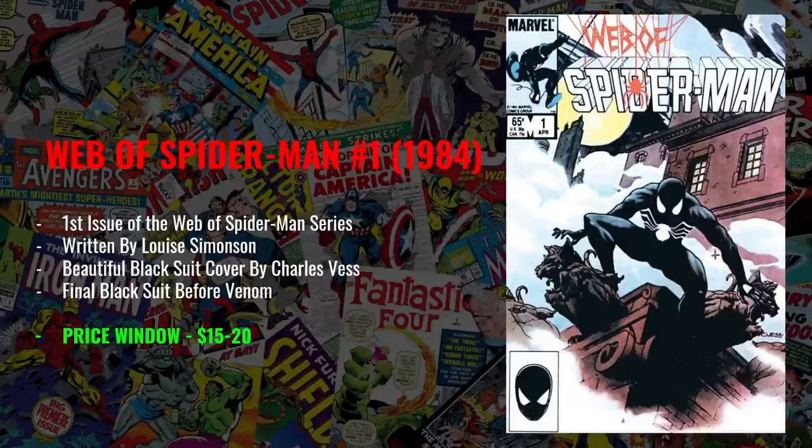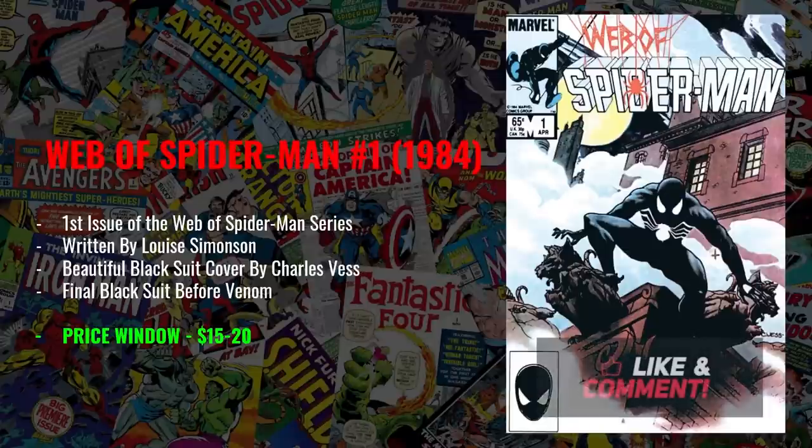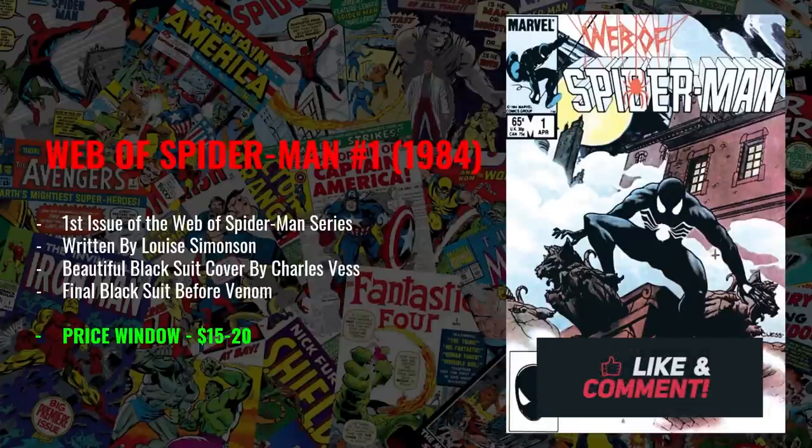Speaking of prices, I have this one at a price window of $15 to $20. When I go into eBay looking for this, I can find Buy It Now sitting around the $13 to $15 range, depending on how nitpicky you are with the grade. In this video, I'm concerned with books that present nicely but I'm not worried about getting a 9.8. I think you can find this book at a pretty good deal, and if you go out hunting in local comic shops, you might be able to find it for cheaper.